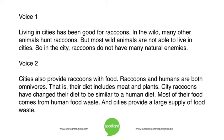Living in cities has been good for raccoons. In the wild, many other animals hunt raccoons. But most wild animals are not able to live in cities. So, in the city, raccoons do not have many natural enemies. Cities also provide raccoons with food. Raccoons and humans are both omnivores — their diet includes meat and plants. Raccoons have changed their diet to be similar to a human diet. Most of their food comes from human food waste, and cities provide a large supply of food waste.